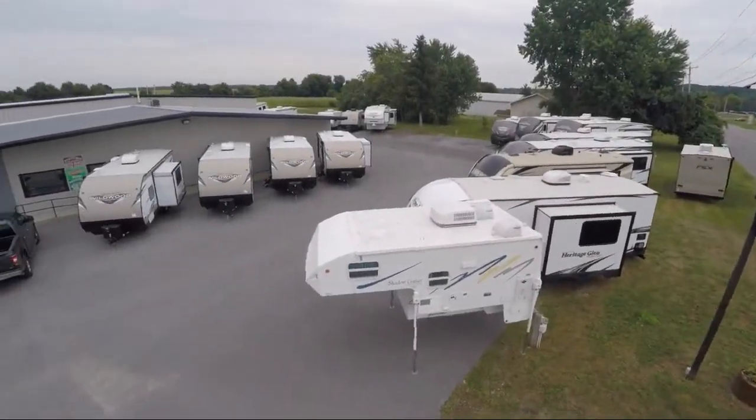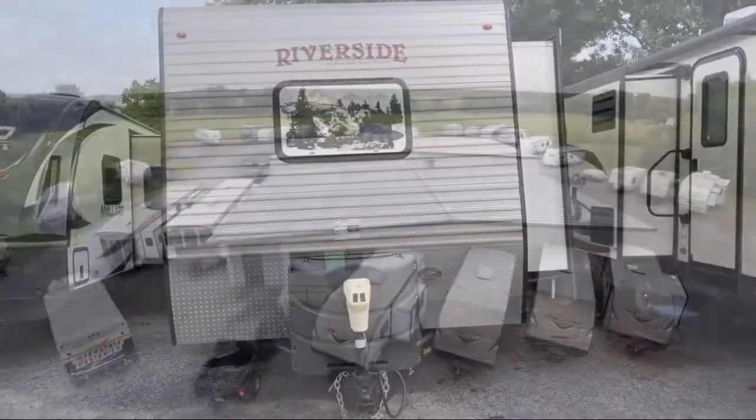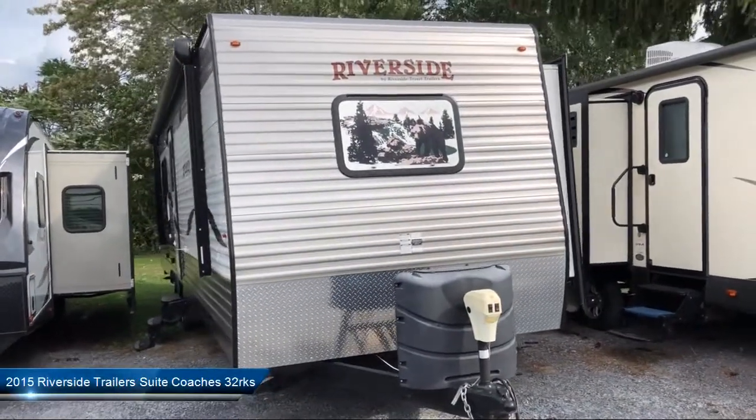Welcome to Caskinette RV and take a look at another one of our great RVs from our inventory. This beautiful travel trailer comes equipped with entry step lights,